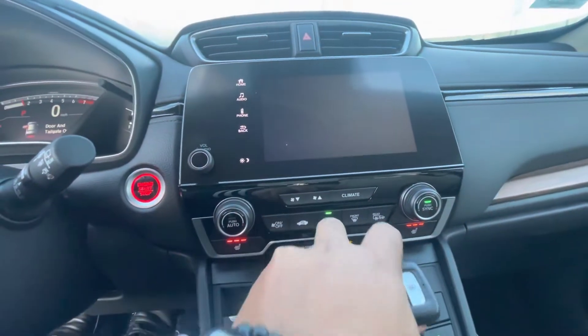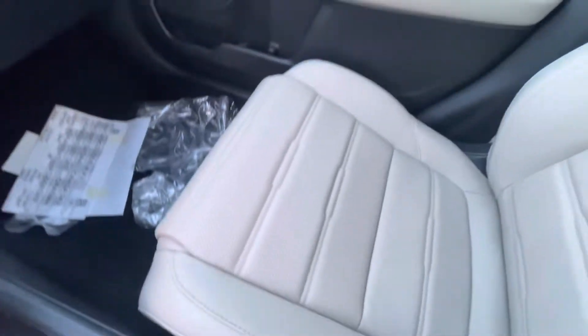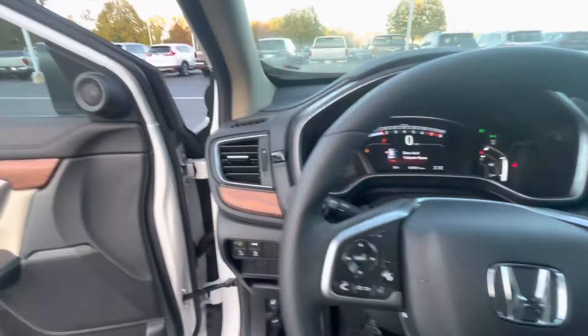Right here we have the heated seats, CarPlay, Android Auto, and the backup camera, as well as Bluetooth. Got the moonroof right over here — super spacious with tons of storage. Also features automatic headlights and fog lights.